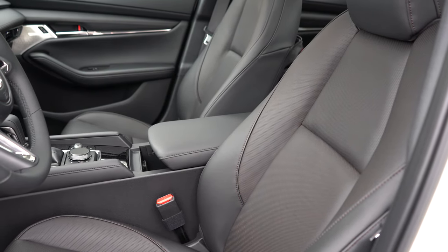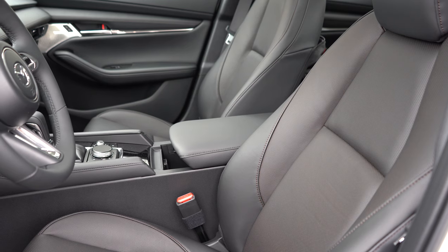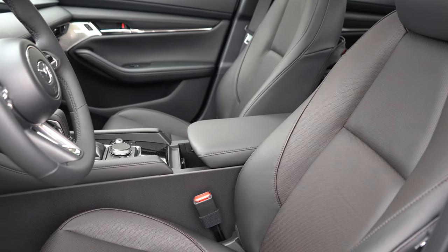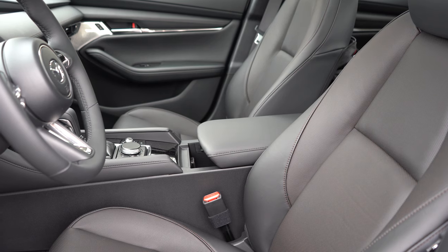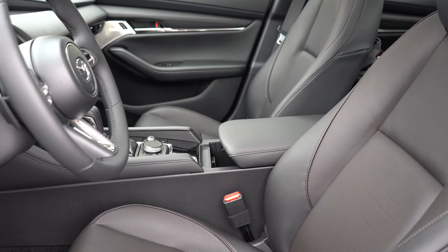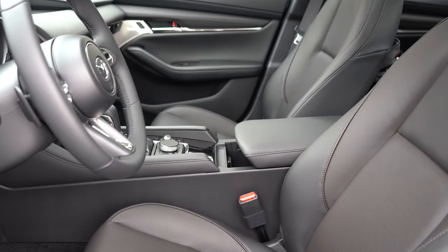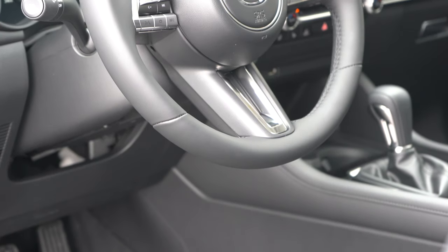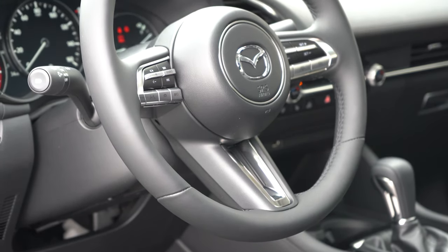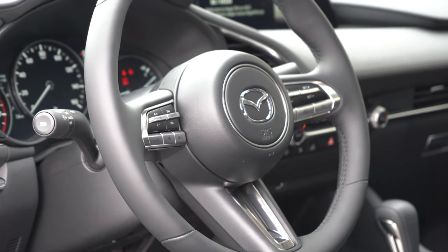Manually adjustable cloth seating with the base and S trims; leatherette seating with the Select; heated front seats with the Preferred trim and up. We have perforated leather today on the Turbo Premium. An eight-way power-adjustable driver seat with power lumbar comes with the Preferred trim and up, along with memory settings. Seats are plenty comfortable, and with the tilt-and-telescoping steering wheel — which telescopes out quite a bit — it's easy to find your perfect driving position. A leather-wrapped steering wheel comes with the Select and up, and the turbo trims add a heated steering wheel.